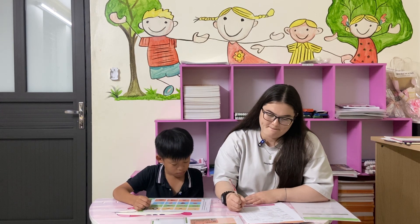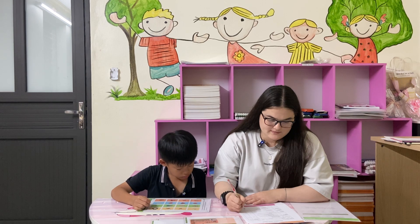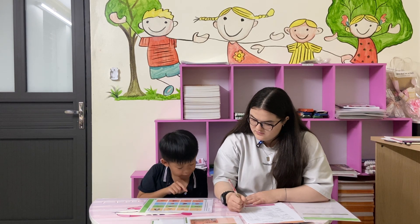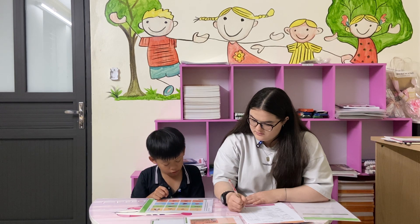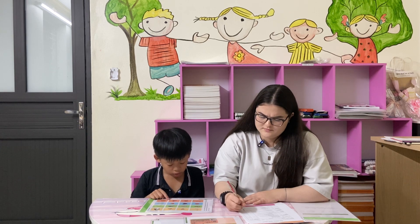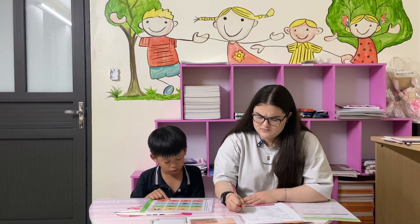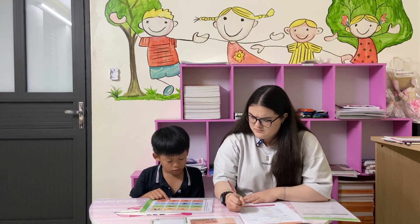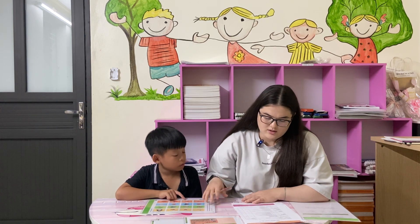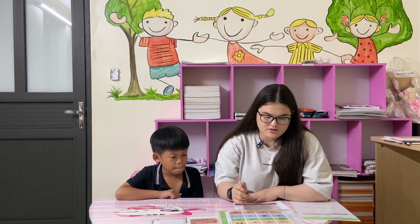The last row. What is the food? The last row. This is wearing in the windy. This is wearing in the summer.